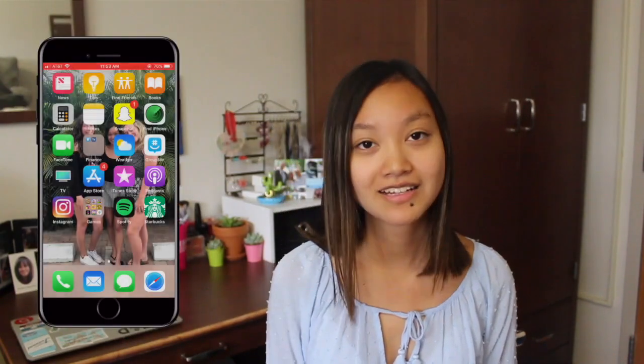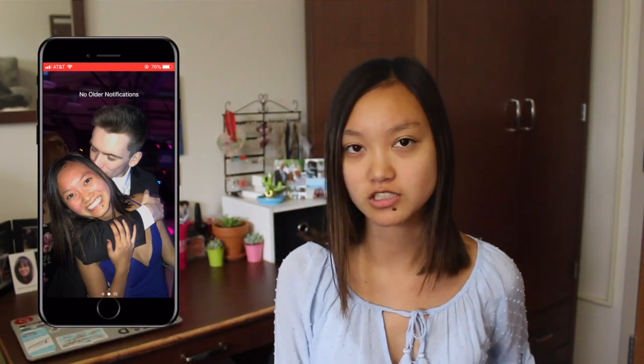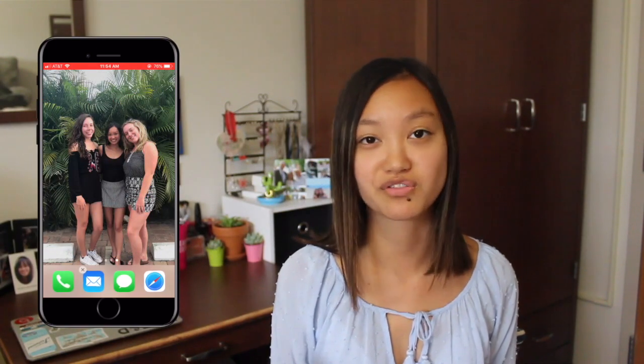I'm going to take you through all my apps and stuff like that. Starting out with my backgrounds — the first background is me and my boyfriend at our sorority spring formal. This was just a couple weeks ago and it was super fun. And then the other background I have is me and my friends when we were in Florida for spring break.